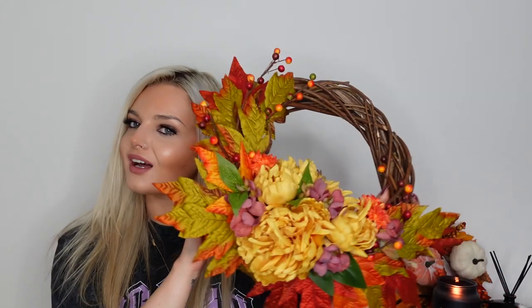I also have this gorgeous little wreath — this is perfect for putting on your front door or even inside the house. I absolutely love all the colours. This was actually made by one of my mum's friends — I'll leave the link to her Facebook page if you'd like to buy one. I believe it's only local delivery and pickup in the Basingstoke area, so if you live in that area feel free to check them out.